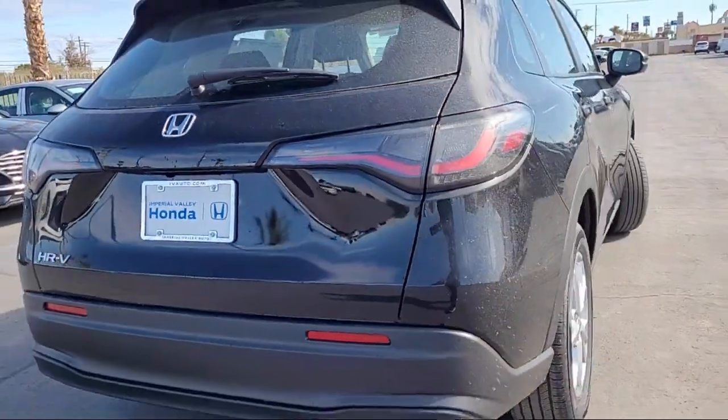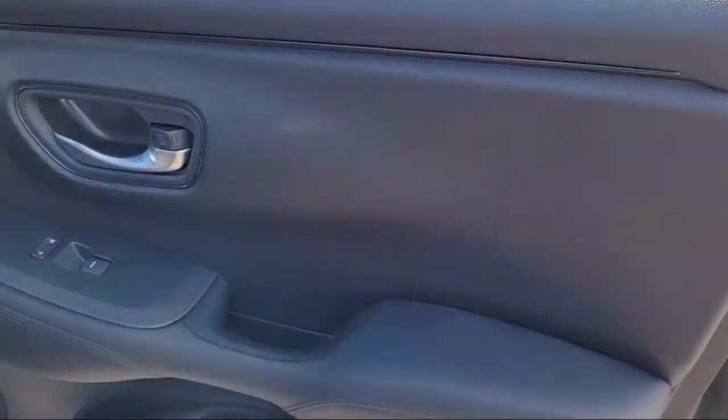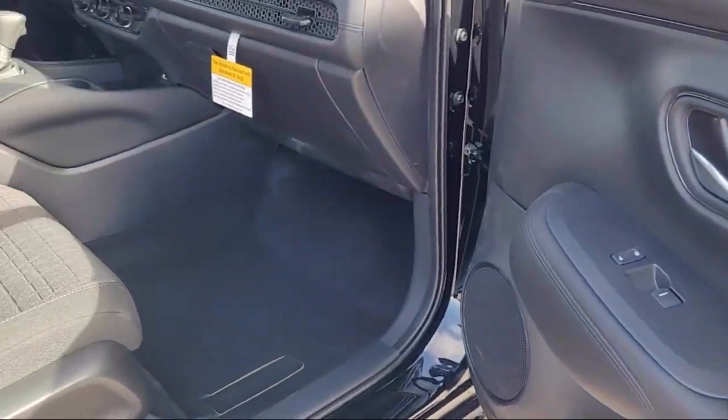Keyless entry, auto high beam headlamp control, electronic stability control, and air conditioning.